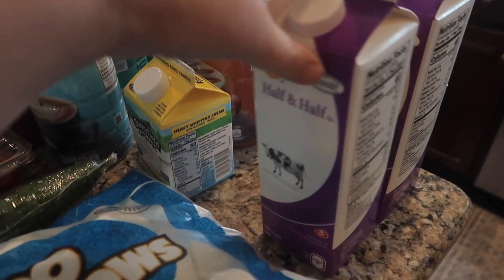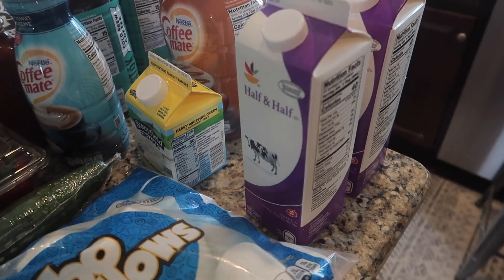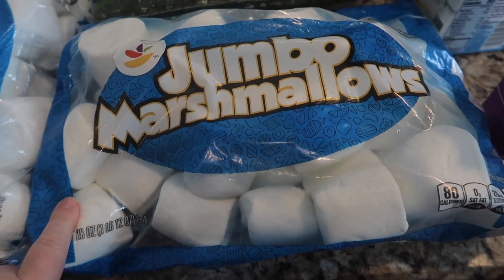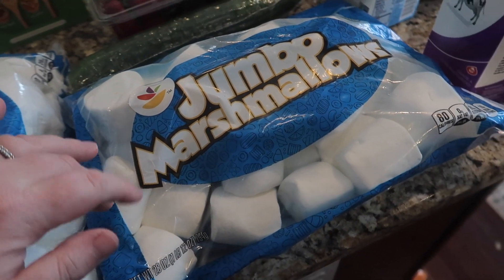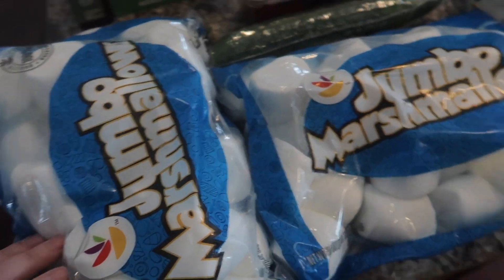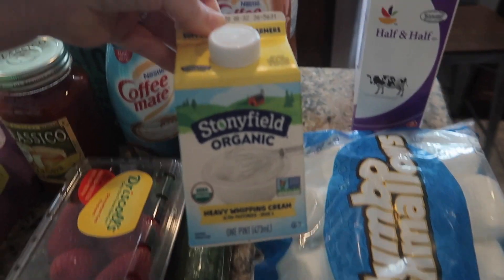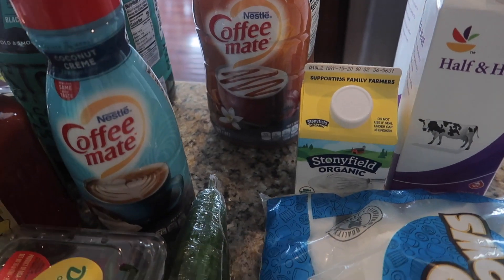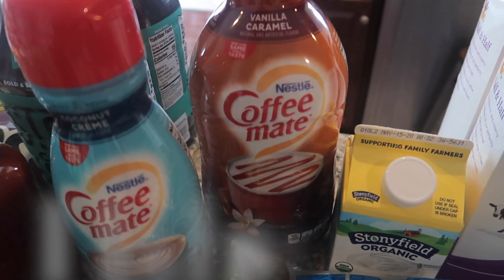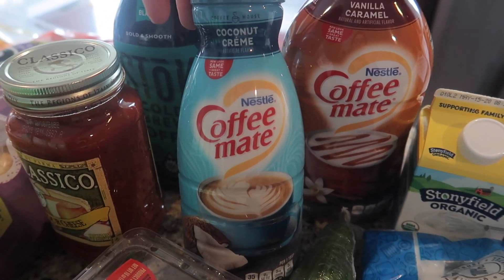The first thing we got was some half and half — two things of that. We're going to make some homemade ice cream with the kids. Then I got some jumbo marshmallows to do toasted marshmallows at our fire, but I did not realize they were this big — the kids will have fun with this. I got some heavy whipping cream, some vanilla caramel Coffee Mate creamer — I've never seen this before, it sounds really good — and some coconut cream creamer.